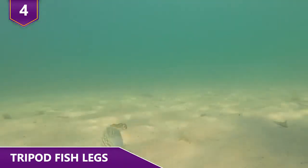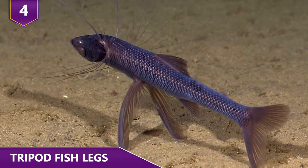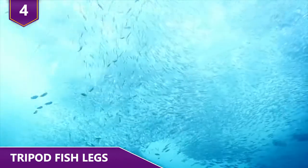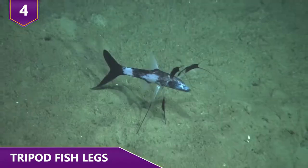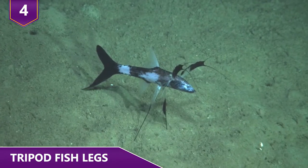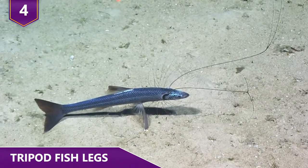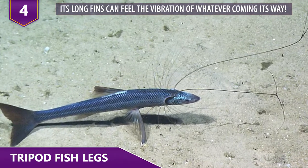Tripod fish need to stay above the seabed. By sitting perfectly still at around 3 feet above the seabed, the tripod fish is perfectly positioned. Tiny prawns, fish, and crustaceans come along on the ocean's current right into its mouth. At the seabed level, this current is virtually non-existent. The tripod fish don't even see their prey coming — that's because of their super dark habitat. But it doesn't matter, because their long fins can feel the vibrations of whatever animal is coming their way.